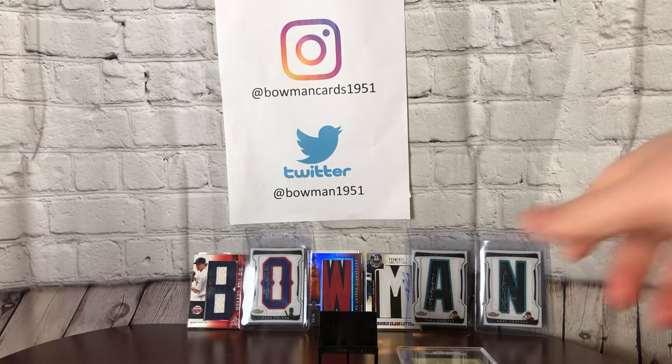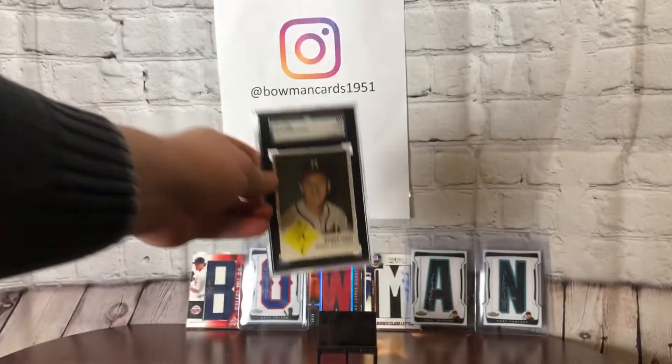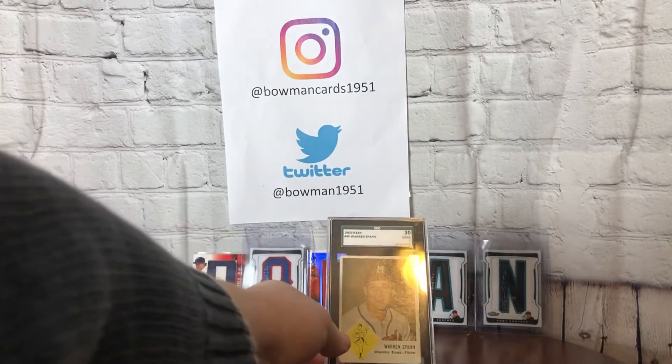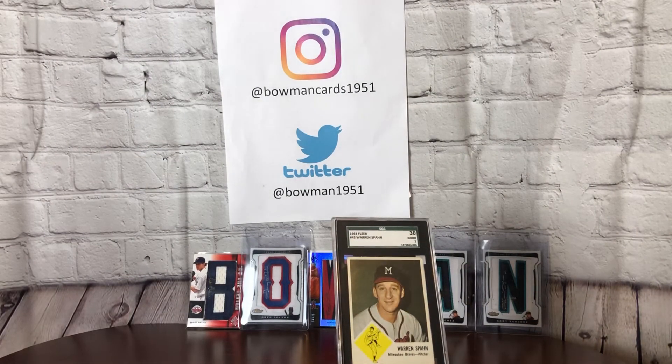The Go SGC contest is to feature an SGC card that is in your collection. So we've got this 1963 — sorry about the bad lighting there — SGC 30, or a Good 2, from a Warren Spahn card number 45. Sadly it's the only SGC card I have in my entire collection.